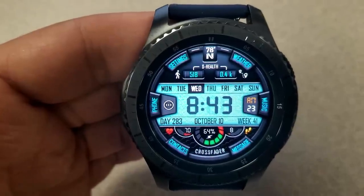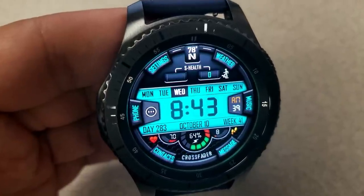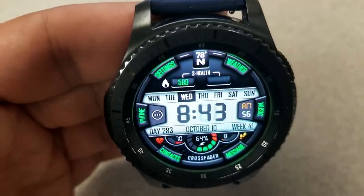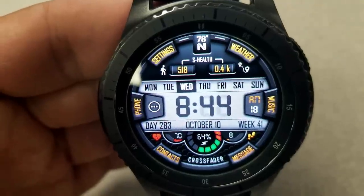In terms of features, this face certainly comes well equipped. You have your calories burnt and your distance traveled at the top of the watch face, the digital time and date in the center, and then your last recorded heart rate, your steps goal, and your battery status gauge are all shown at the bottom of the face.